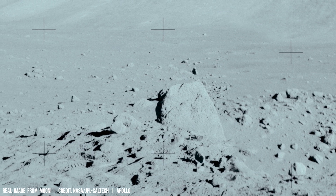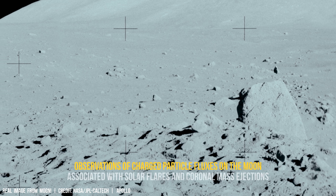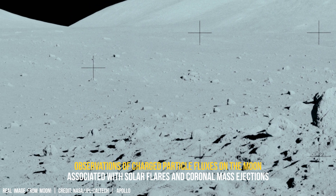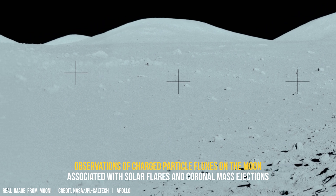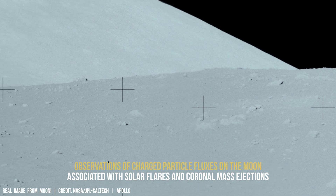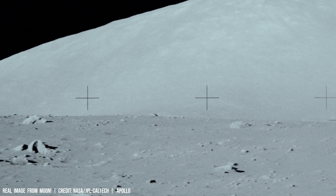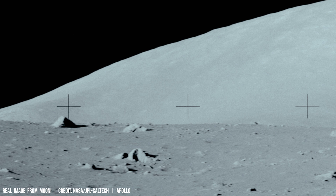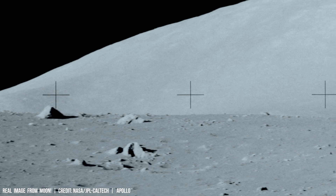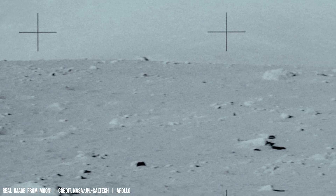Studying lunar transformation extends beyond geology alone. The physics of radiation plays a significant role, with particles bombarding the lunar surface, interacting with its regolith and altering its composition.